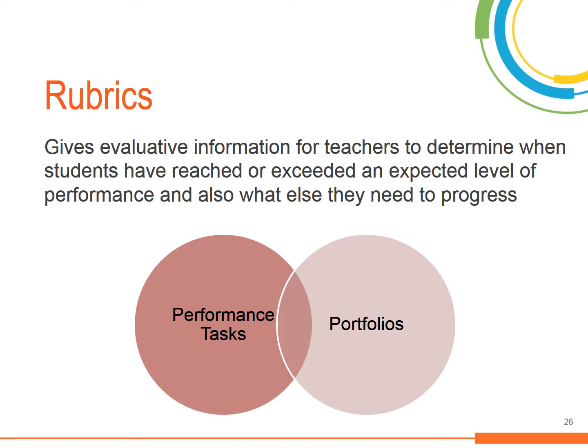Rubrics are typically used with performance tasks and portfolio assessments. With performance tasks, students perform a task to demonstrate success with a particular skill. Portfolios contain a collection of student work products as exemplars of a student's progress towards the desired goal or standard.